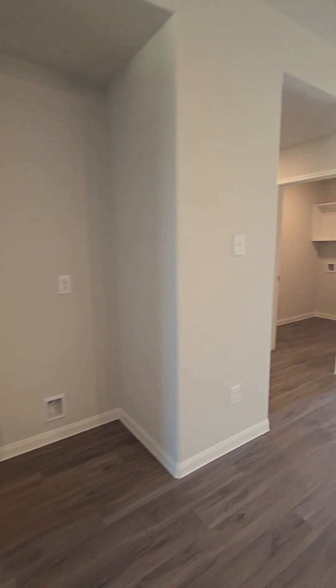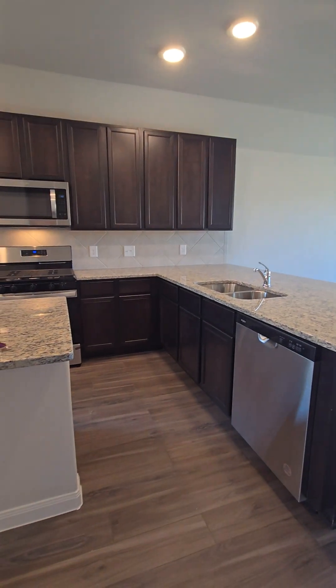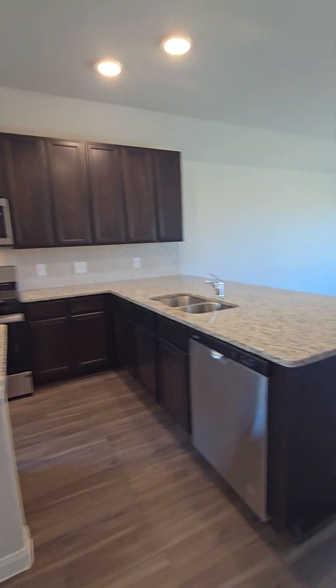The home does come with everything, so you're going to have your refrigerator right here. The washer and dryer — we'll get to the utility room in a moment — but they are the Whirlpool appliances, stainless steel, and there are 42-inch cabinets.